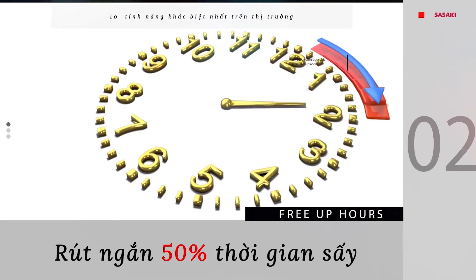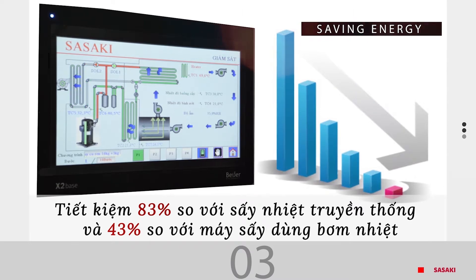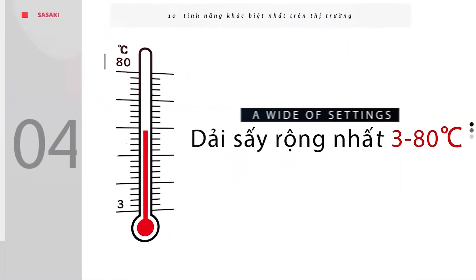Shorten drying time by 50%. Fast, effectively differentiating moisture removal from the inside. Self-electricity consumption is 83% lower compared to traditional heat drying and 43% lower compared with the dryer using the heat pump.